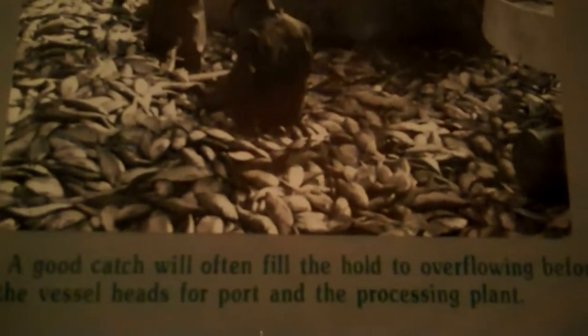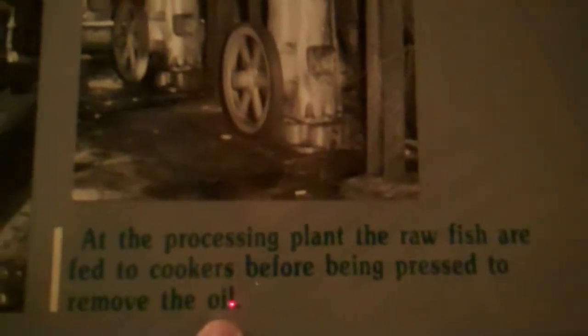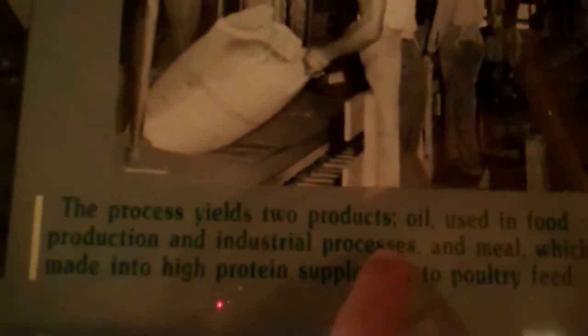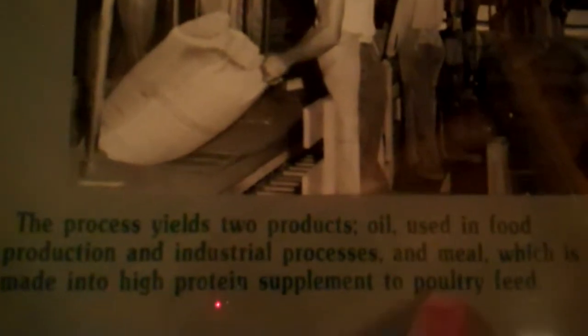These are all fish — piles of them. Going to take them to the plant, try to get all the oil out. It's coming down out of the roof. The oil is used in food, and the meal is used in poultry.